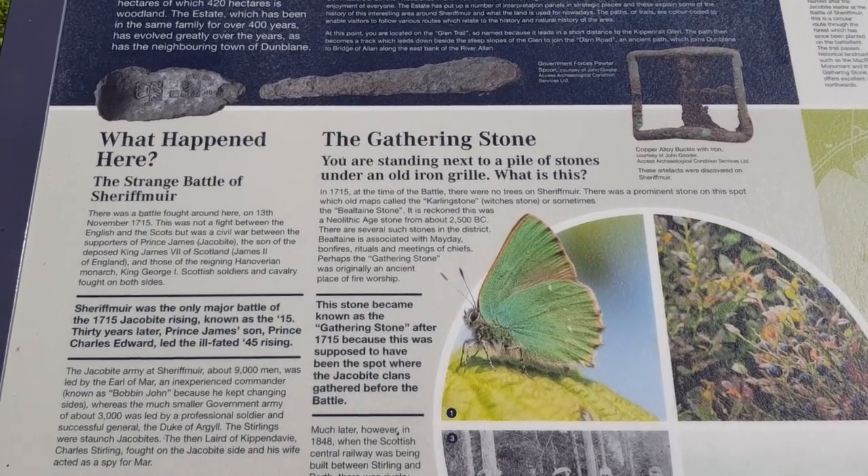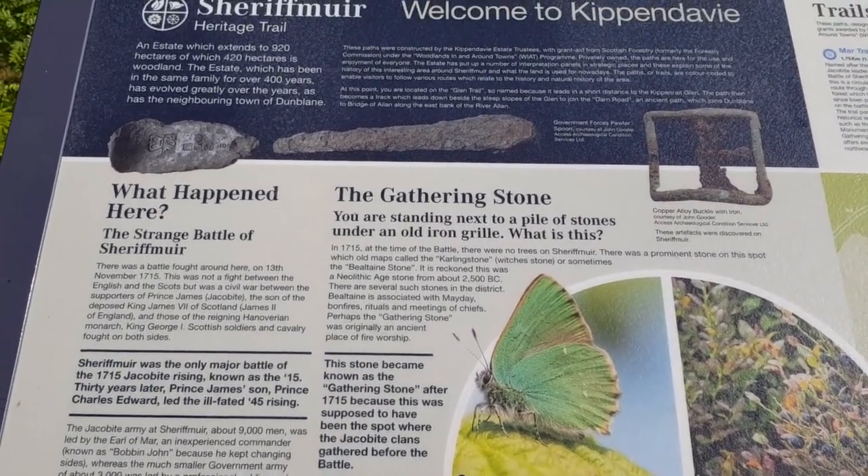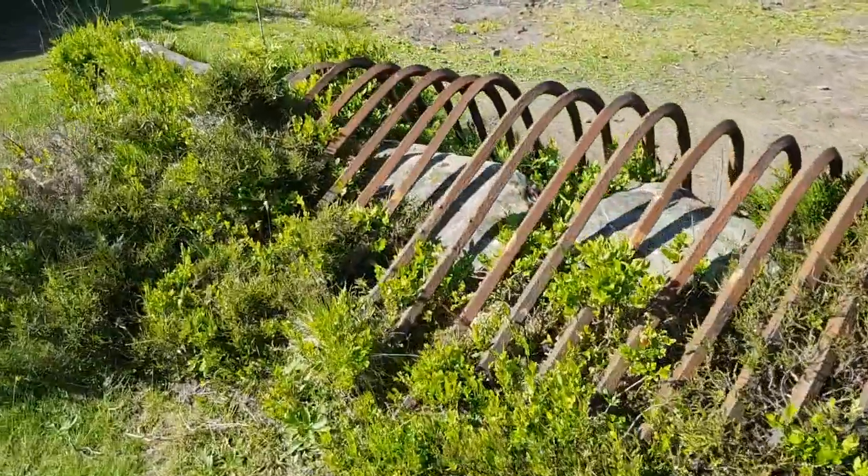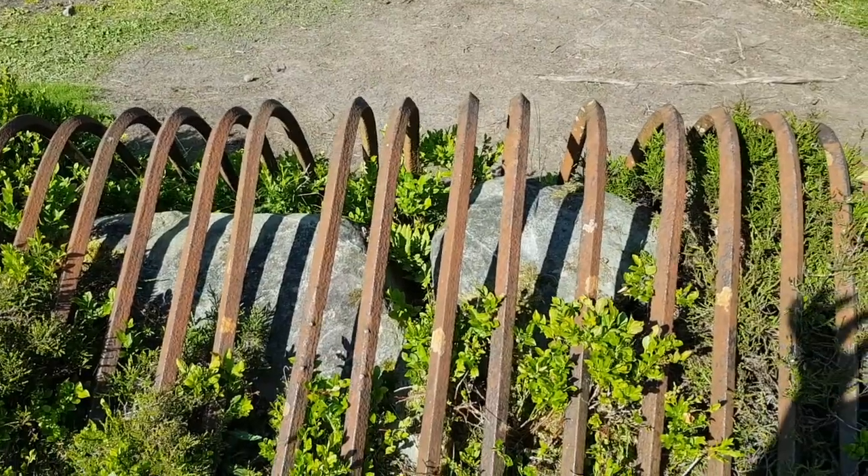I reckon this was a Neolithic Age stone from about 2500 BC. And here is the stone — just about tripped over the ground.